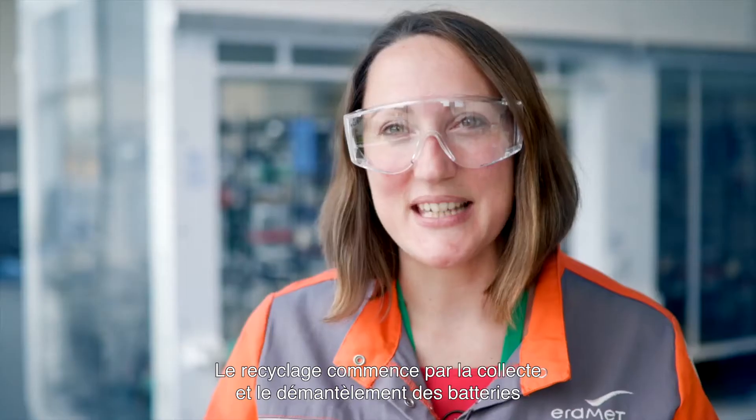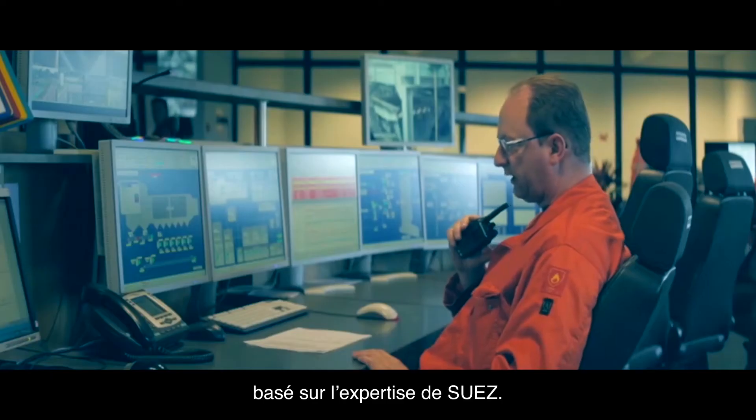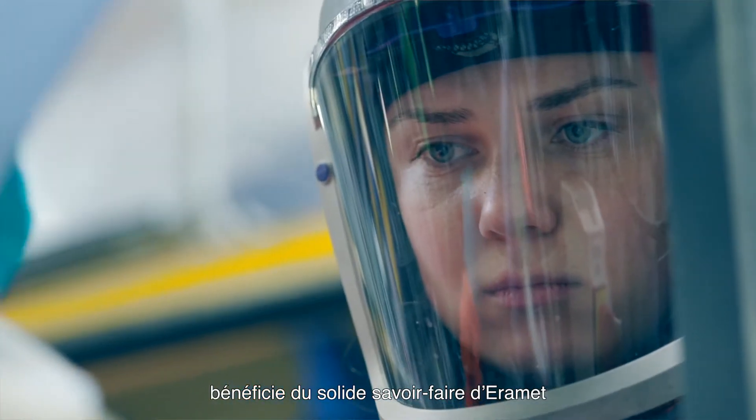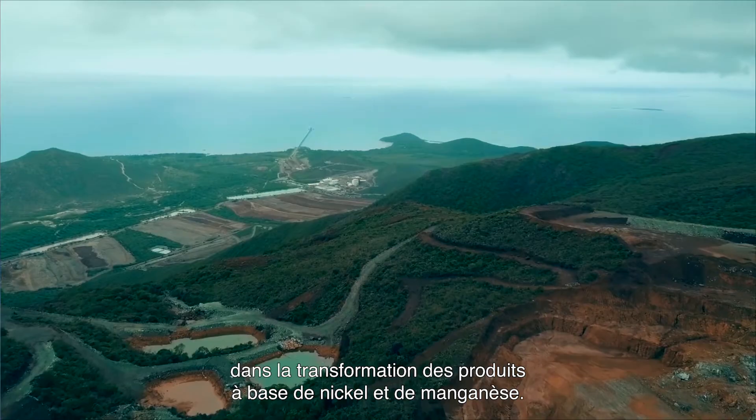Recycling starts with the collecting and the dismantling of batteries based on Suez expertise. The recycling process benefits from the strong know-how of Eremet for nickel and manganese product transformation.